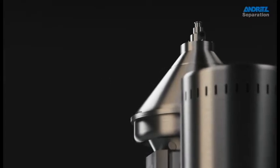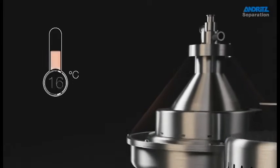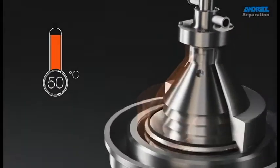The power to separate. The strength to innovate. Separation takes place at a temperature of 50 degrees Celsius.